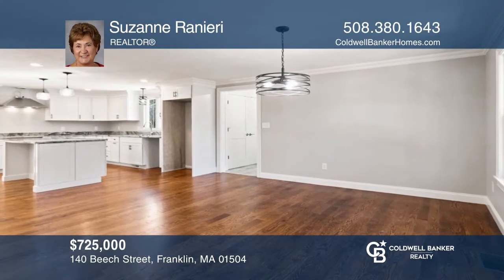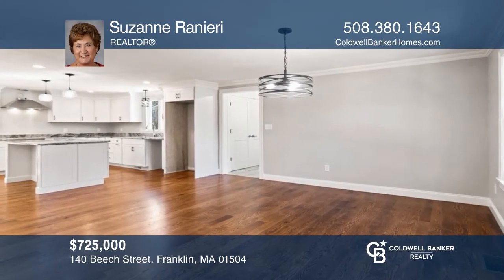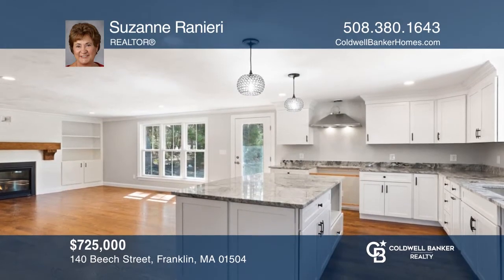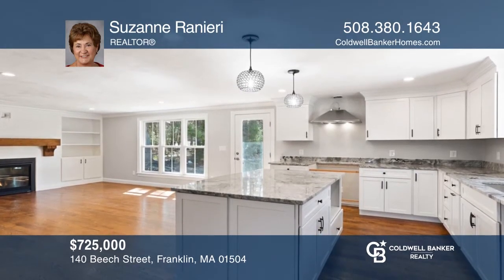This beautiful home features an open floor plan with a seamless flow from the dining, kitchen, and living room. Make it yours by calling Suzanne Ranieri.